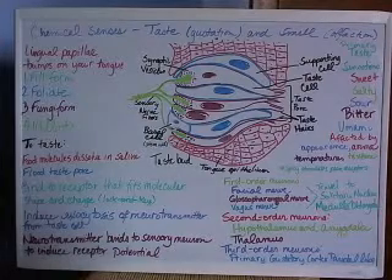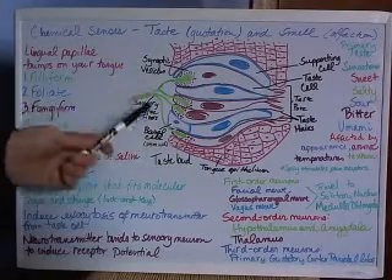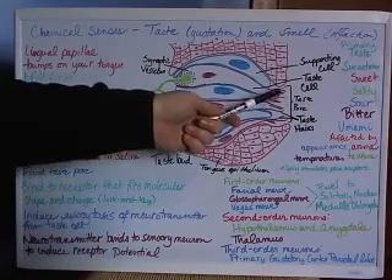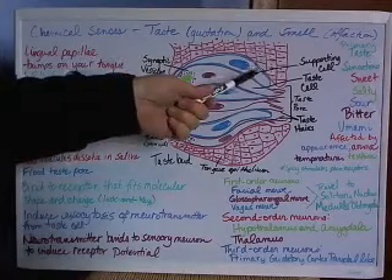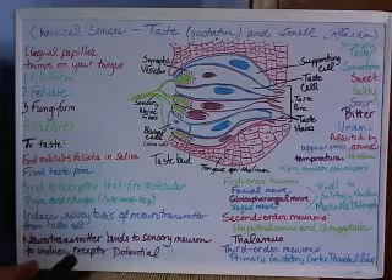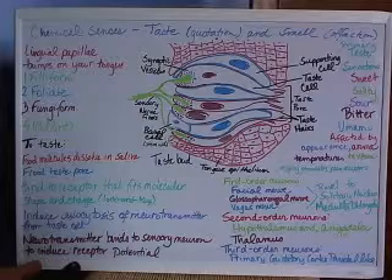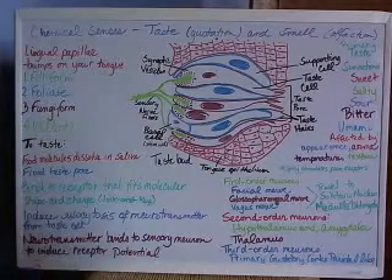Humans have between three thousand and ten thousand taste buds in their mouth. Taste buds all look alike, and they contain taste cells, which have taste hairs with receptors to detect flavors. They also have supporting cells to take care of the taste cells, since the taste cells' priority is to detect flavor.